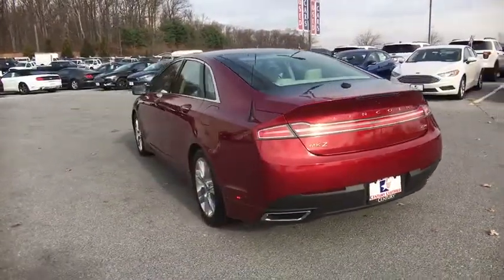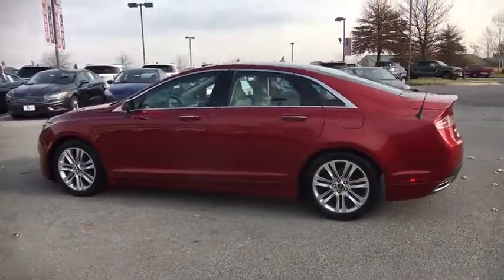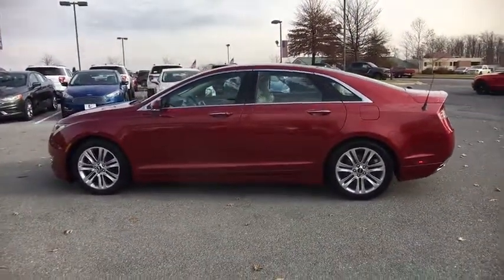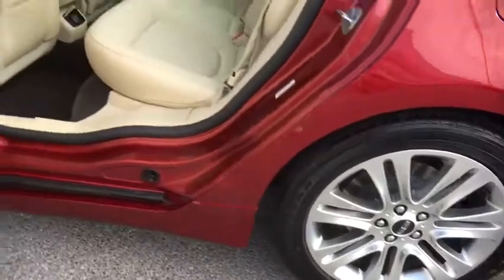Here are some of this vehicle's great options: leather-wrapped steering wheel, front wheel drive, universal garage door opener, trip computer, compass, outside temperature gauge, low tire pressure warning, and power rear window sunshade.